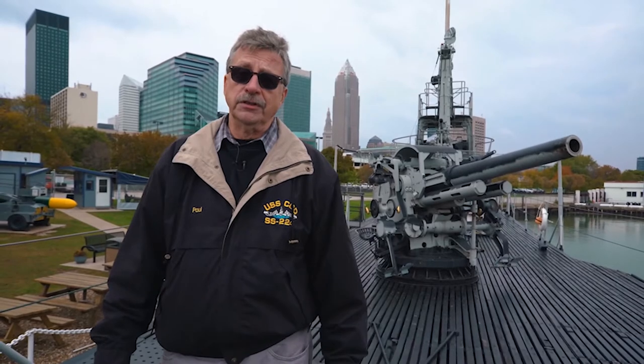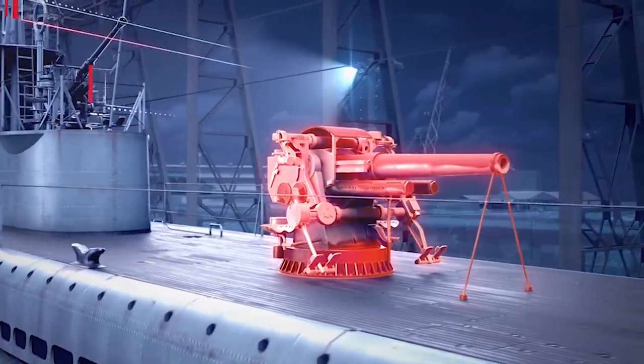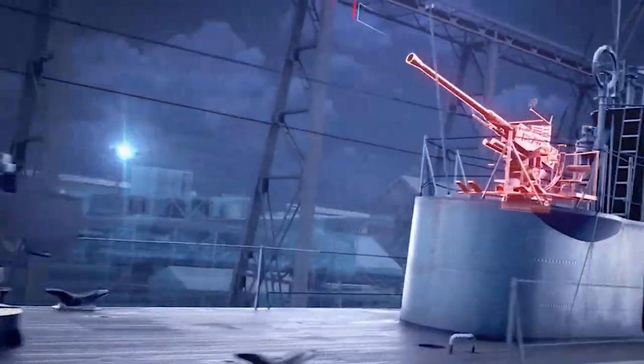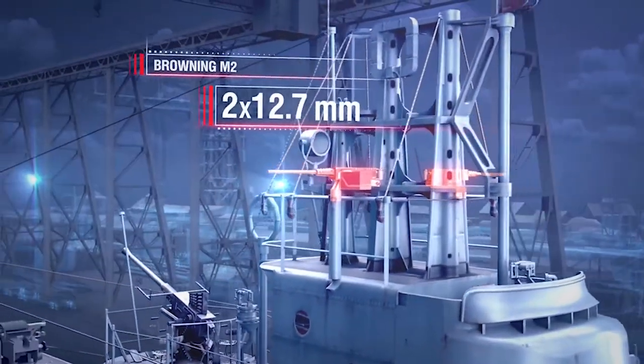The nice thing about the 5-inch gun was you didn't have to wait for everything to get drained out — you just load the shells and start to shoot. The American fleet submarine carries at least 200 rounds of main-caliber ammunition, 400 rounds of 40 mm, and thousands of rounds of .50-caliber machine gun ammunition. So they are floating arsenals.